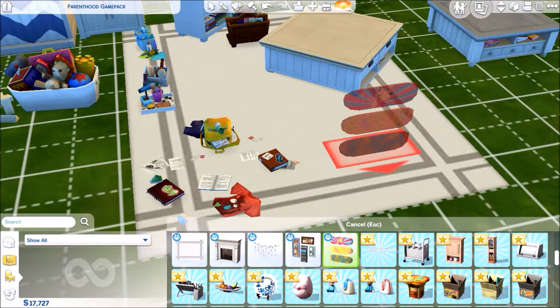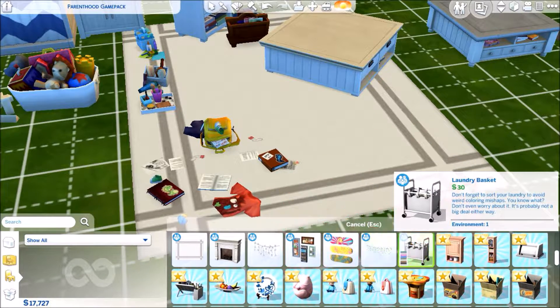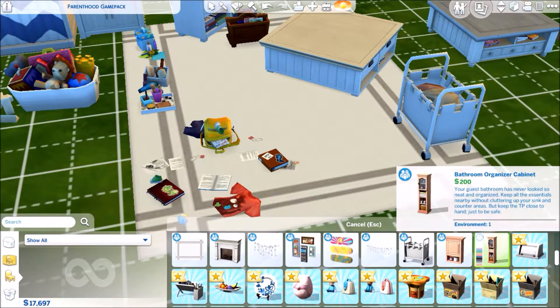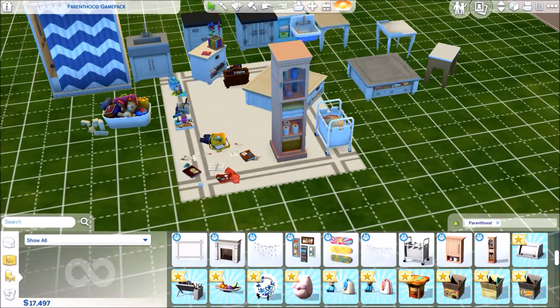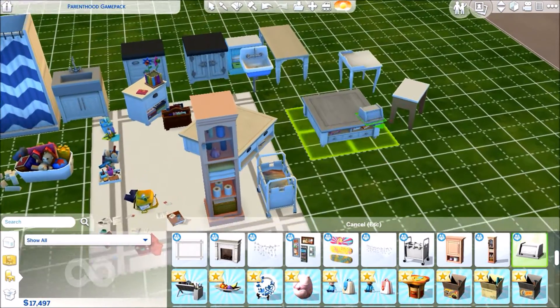Then we have a large fireplace, hanging lights, a hobby board, some more boards, a longer length laundry basket, a medicine cabinet, and a bathroom organizer cabinet. Quite a lot of stuff to make your home feel more like a home and seem more realistic.